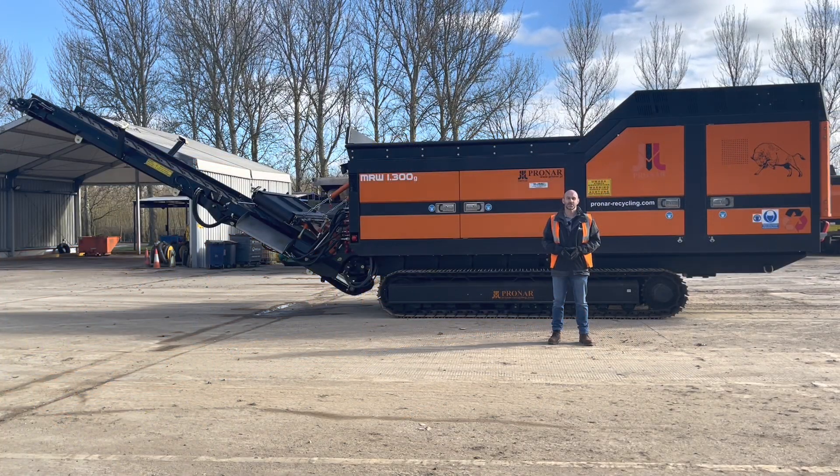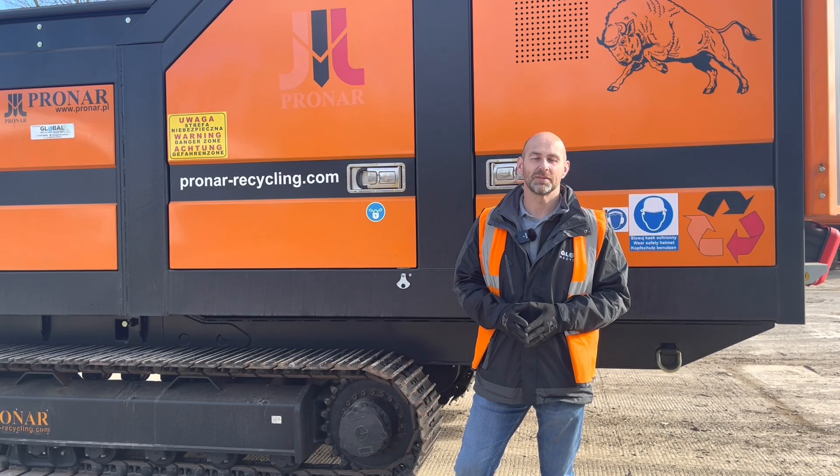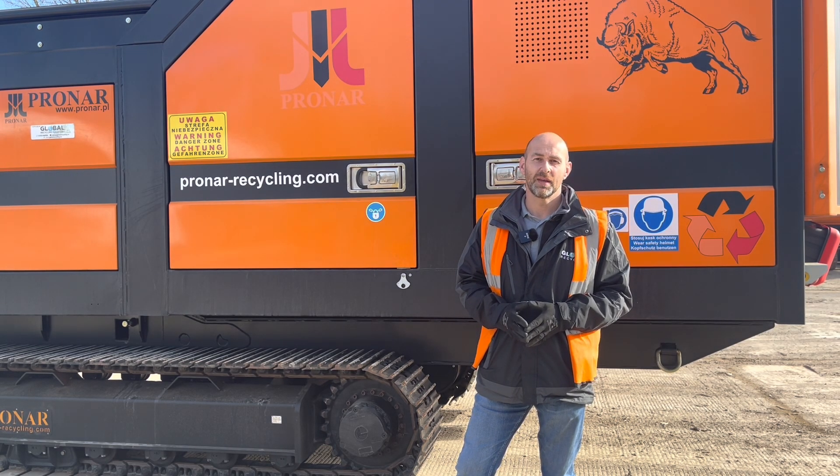Welcome to Technical Tuesday. My name is Andy Dudley and behind me is the Pronar 1.300 single shaft shredder. Pronar are based in Poland and have been manufacturing equipment for 35 years. They manufacture equipment in the recycling, agricultural, and municipal industries and employ over 3,000 people in nine factories. I'm going to take you around the 1.300 now and show you some of the features and benefits.